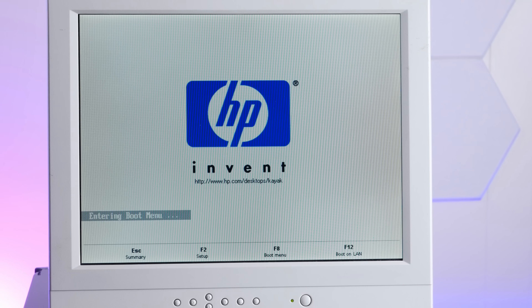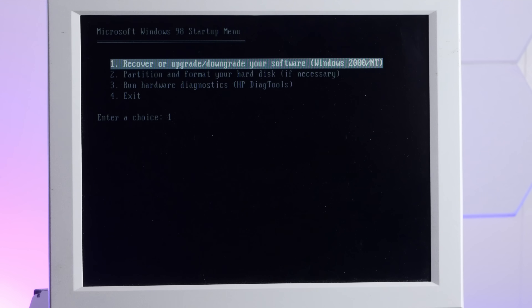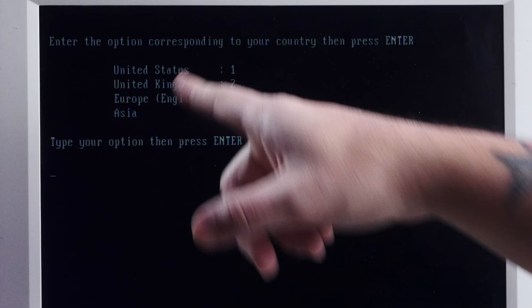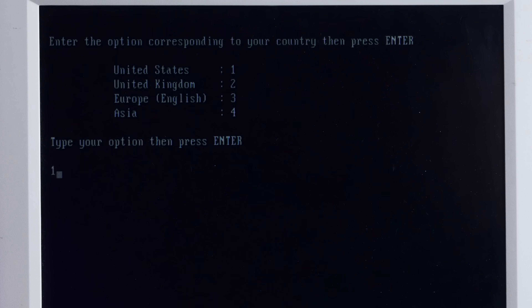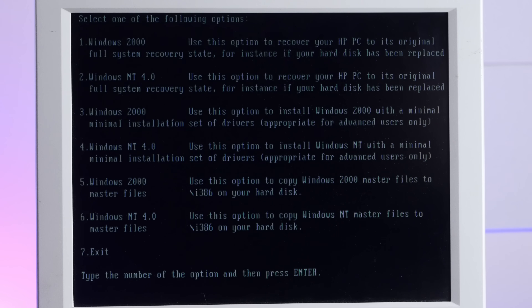F8 for boot menu, boot from CD-ROM. This is going to install Windows 2000 or Windows NT. Enter the option corresponding to your country — United States, United Kingdom, or the country of Europe and the country of Asia. HP: failing geography. Windows 2000 full system restore — sounds good to me.